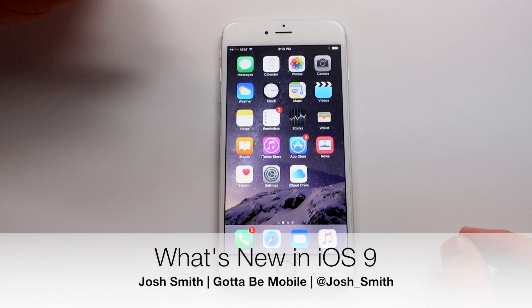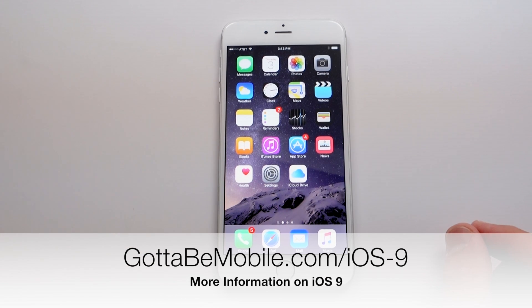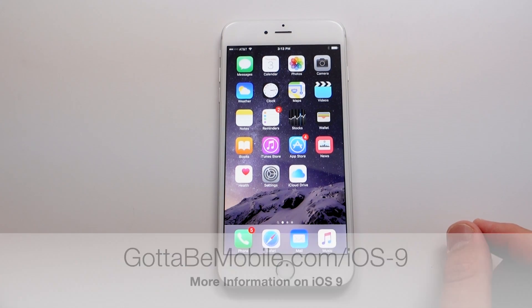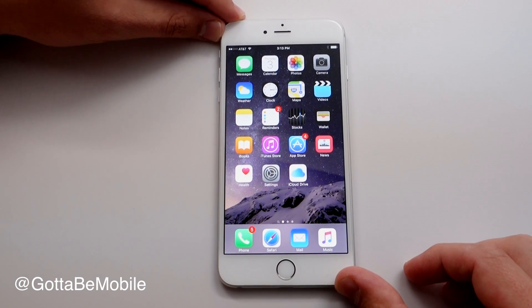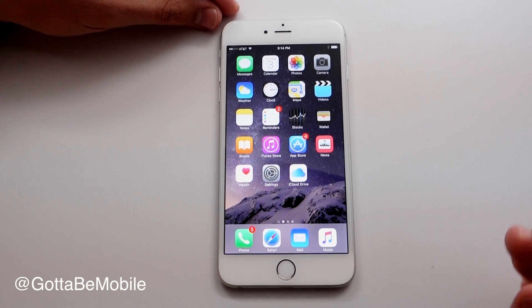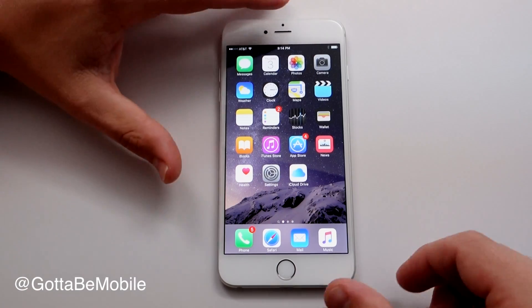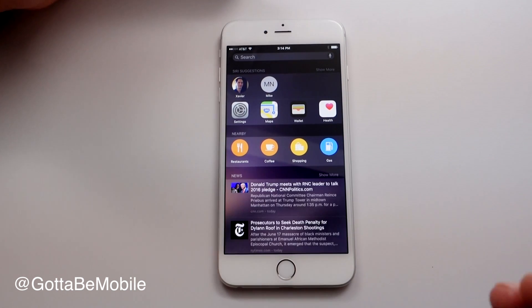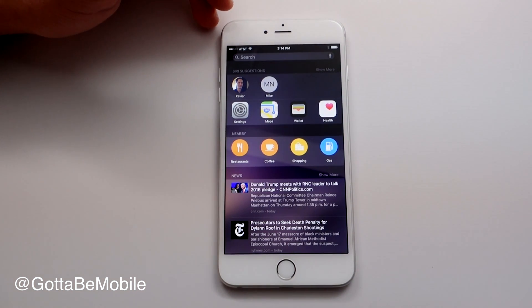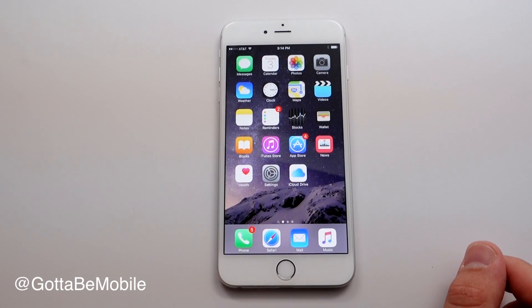Josh Smith with GottaBeMobile.com. I'm going to show you what's new in iOS 9 and walk you through some of these new features, as well as explain when you can expect the iOS 9 release date. Apple announced iOS 9 this summer and we expect that you'll be able to download it on September 16th, probably around 10 a.m. Pacific, 3 p.m. Eastern. There's a beta right now that lets you try out some of these new features on your device if you sign up for it, and on September 9th you'll probably be able to download it for free without registering for the beta.